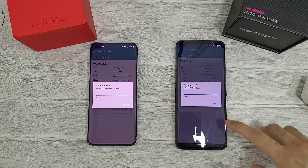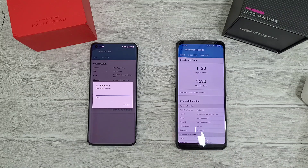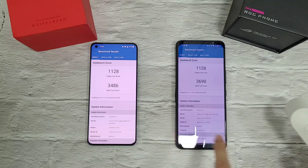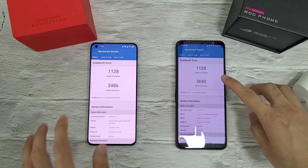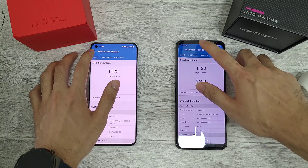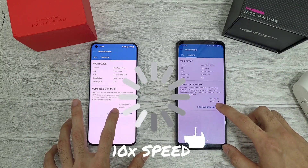Towards the end of the Geekbench test, the ASUS ROG 5 does pull ahead. The score here is 1128. Let's check the temperatures — very good scores on both phones. The single-core score is similar on both phones, but the multi-core score is higher on the ROG 5, helped by X mode, and it finishes faster. Let's run the compute test as well.